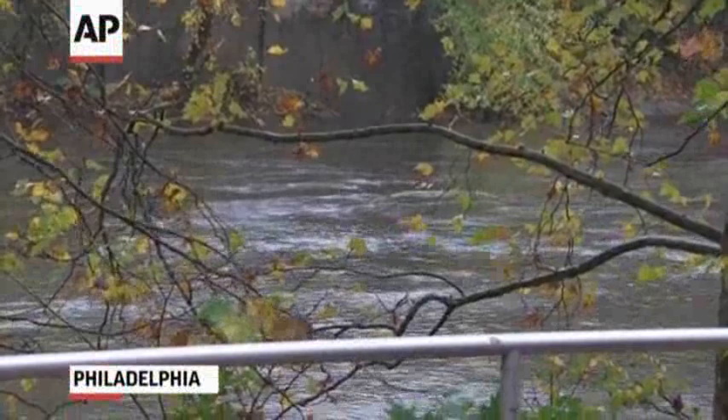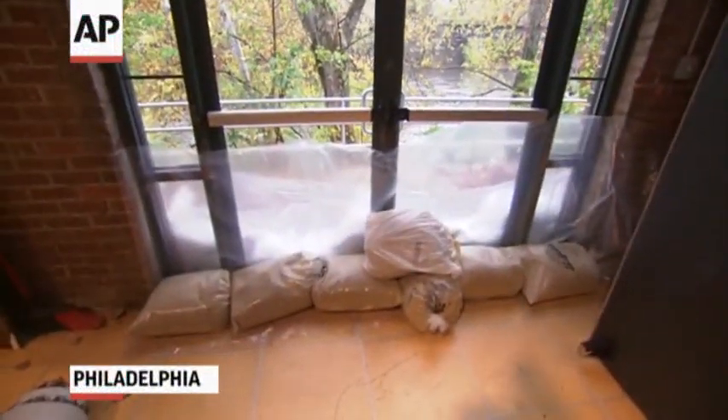We've been through probably a dozen floods that come into the street in the front of the building. And this appears to be — this is the scariest one. And I've been here personally for 20 years and seen some pretty bad things.